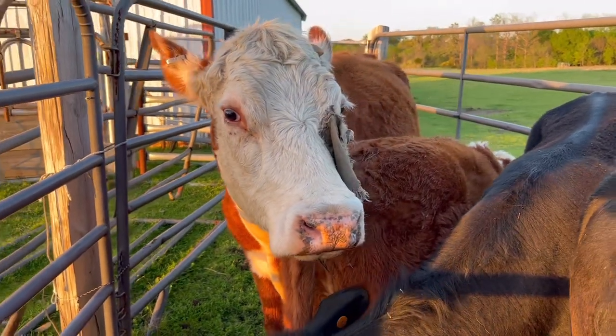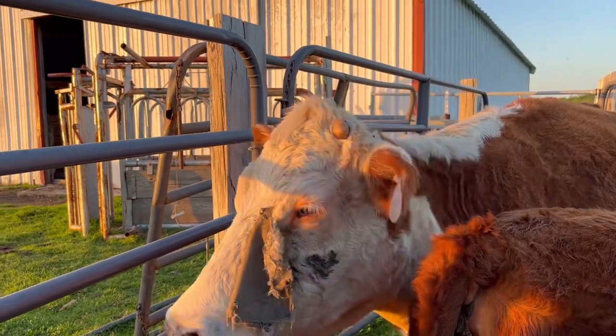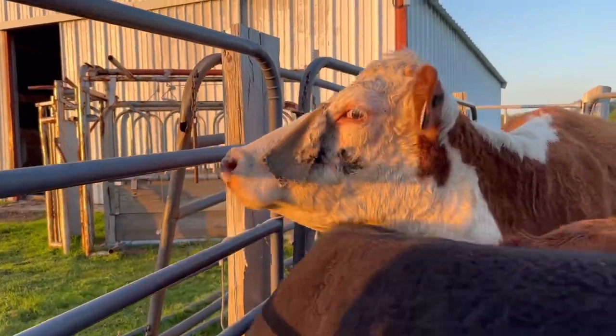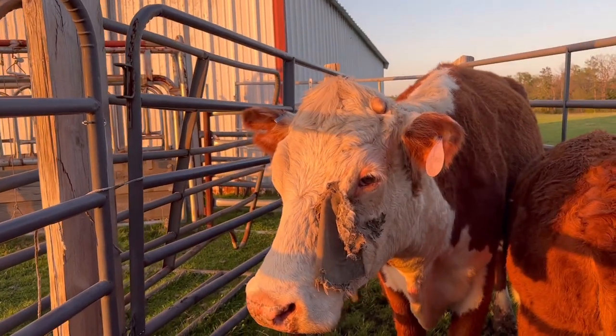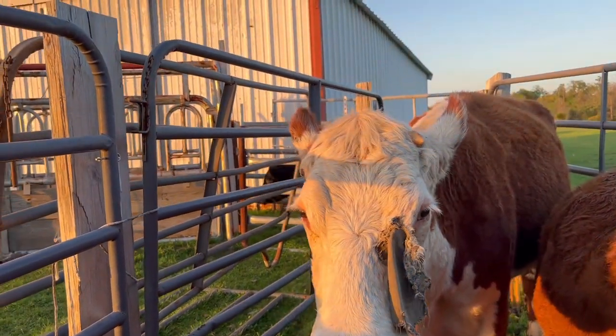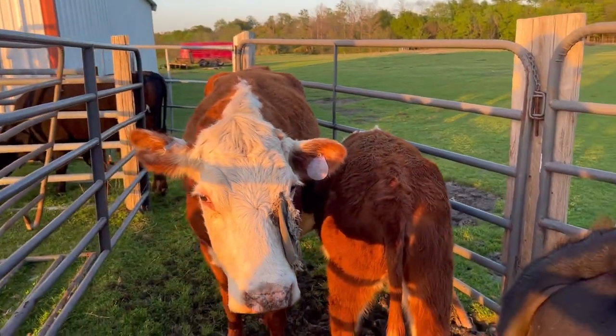This one is the one we treated for pink eye — that's why she's got her pirate patch. While she's here I want to go ahead and look at her eye. The good thing about recording this is I can always pull it up later, because she's going to stay on the pasture here at the ranch. She's got a little puffiness still but it's a lot better than what it was.